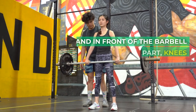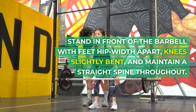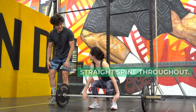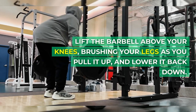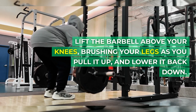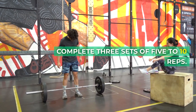Stand in front of the barbell with feet hip-width apart, knees slightly bent, and maintain a straight spine throughout. Lift the barbell above your knees, brushing your legs as you pull it up, and lower it back down. Keep your elbows down. Complete three sets of 5–10 reps.